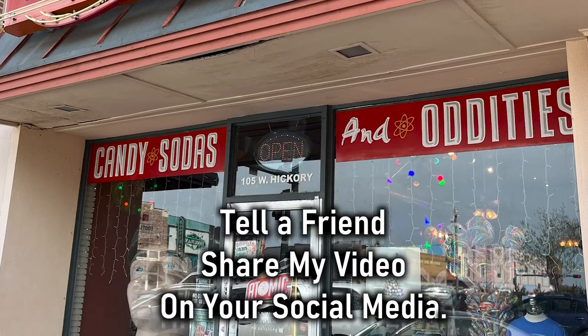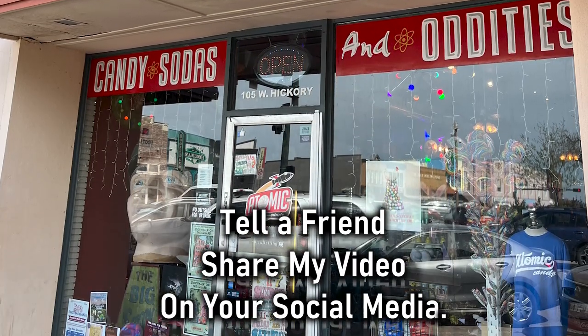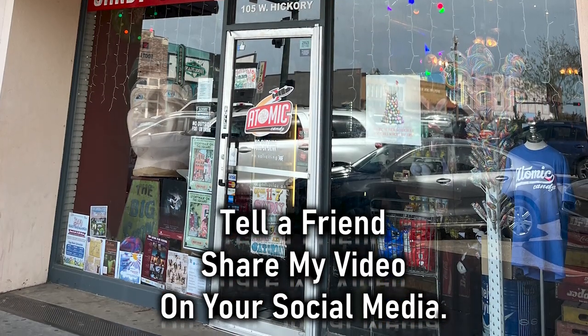Unclassic road trip. Tell a friend about my channel, and you are welcome to share my videos on any of your social media.